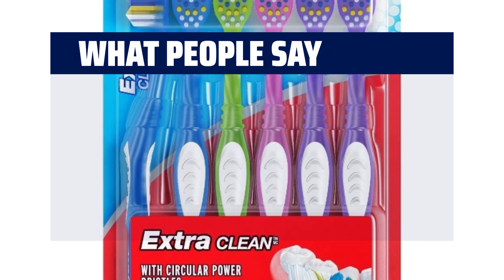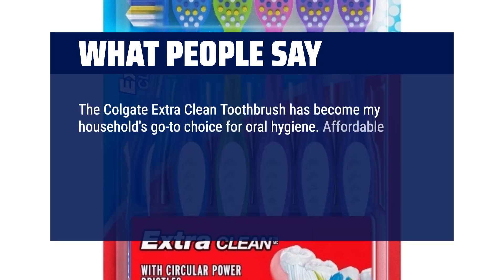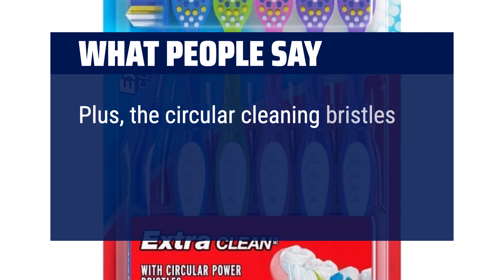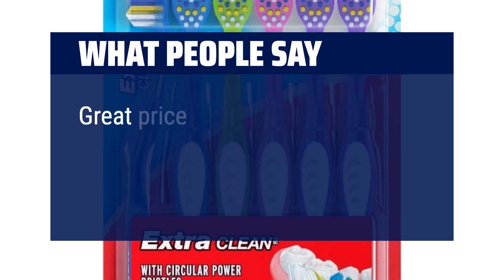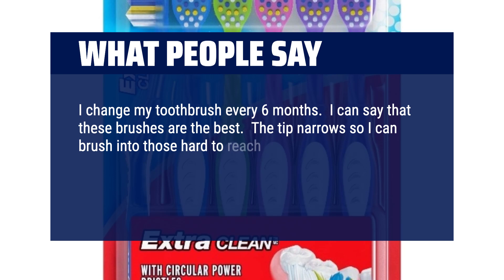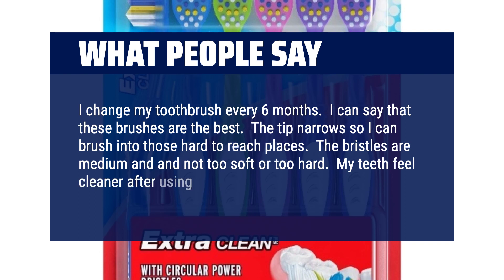What people say: The Colgate Extra Clean toothbrush has become my household's go-to choice for oral hygiene. Affordable yet effective, these toothbrushes boast a medium bristle density that helps remove surface stains with ease. The ergonomic handle ensures a comfortable grip, making brushing a breeze. The circular cleaning bristles provide thorough cleaning for a refreshing feel after every use. Great price, easy to travel with, very durable. I change my toothbrush every six months and these brushes are the best. The tip narrows so I can brush into hard-to-reach places. The bristles are medium and not too soft or too hard. My teeth feel cleaner after using this brush.